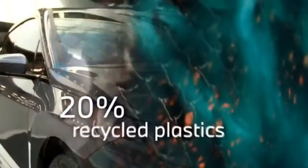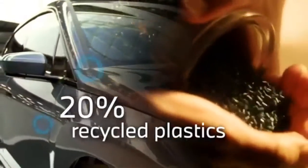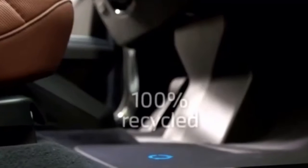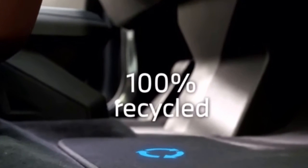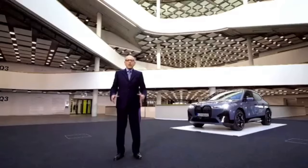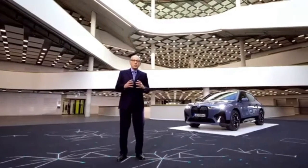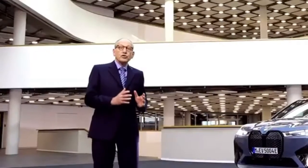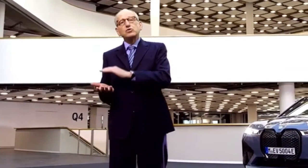We already use an average of 20% of recycled plastics in the BMW iX, safeguarding critical raw materials by using them many times in our circular economy. We work closely together with our supplier network and develop solutions to achieve our ambitious sustainability goals and to ensure the high volume growth of electric vehicles.